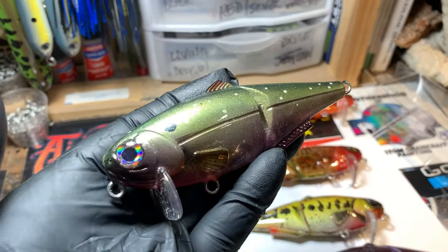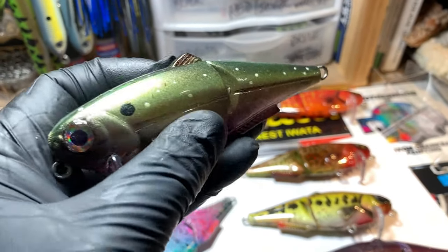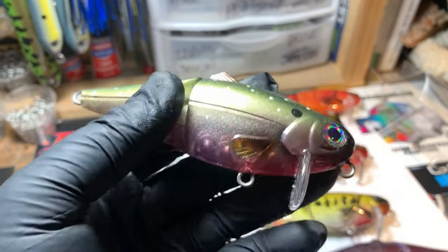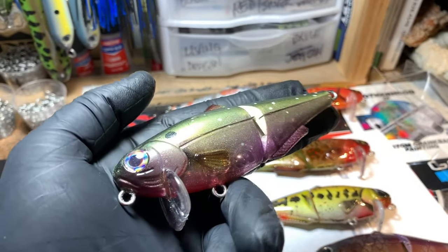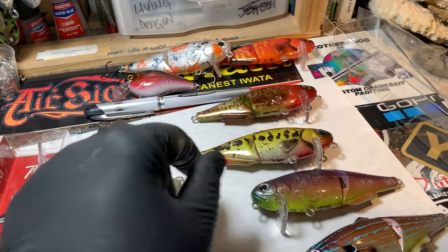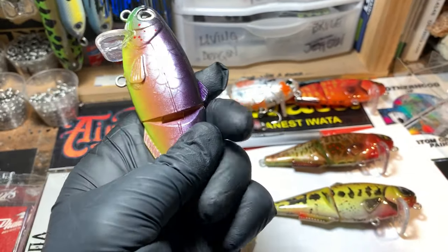This is Brookham Dano — if you're an old Hawaii Five-O fan you know exactly what I'm talking about. This is a brook trout play-off: not exactly a brook trout, not exactly a shad. Just a cool creation that's going to be a great money-maker and good fish catcher. Almost a brook trout but not quite — so Brookham Dano is that pattern right there.